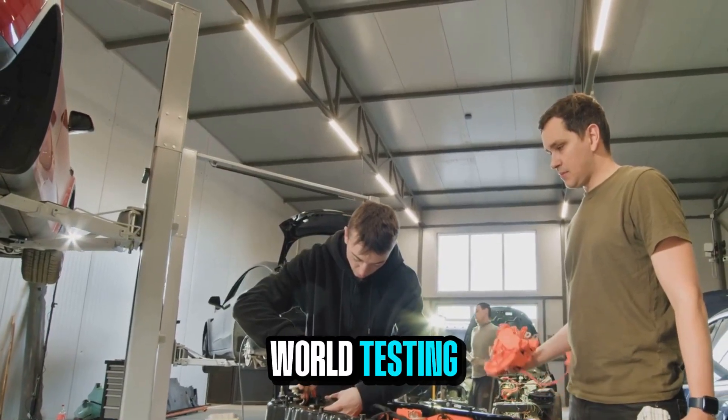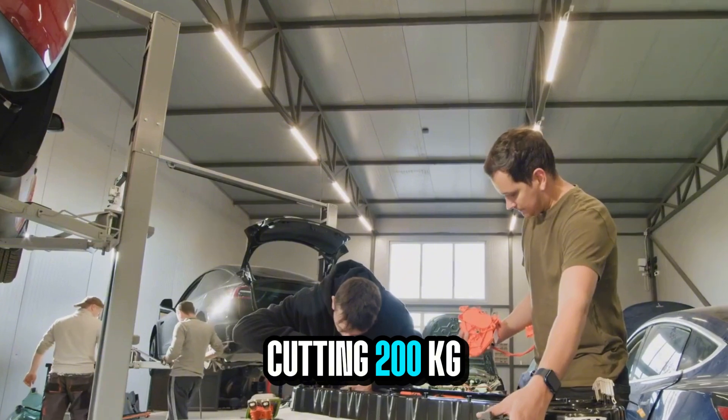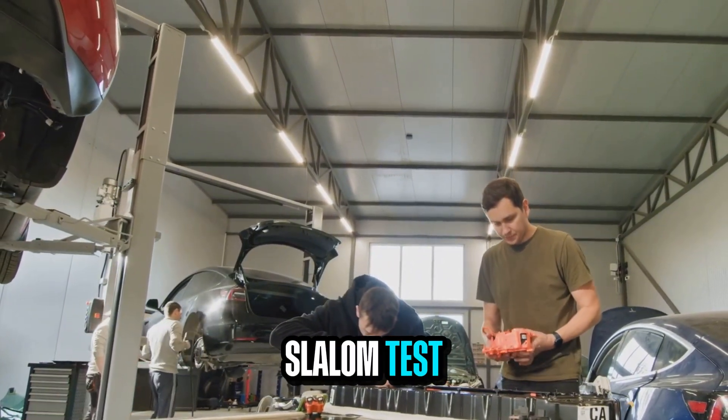In real-world testing, this meant dropping the battery by 18 centimeters, cutting 200 kilograms, and gaining two-tenths in a slalom test.